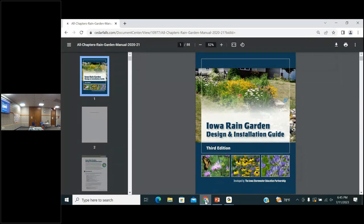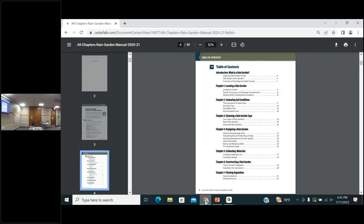It's an 88-page booklet that Iowa puts out, so it's going to be relevant for our area. The table of contents covers what a rain garden is, how to install it, and even what kind of plants to put in it. If you're interested in starting a rain garden, this is an excellent free resource. I don't have a rain garden at this time, but I think there will be one in my near future after all this research.